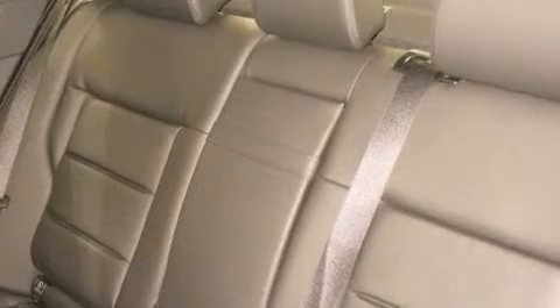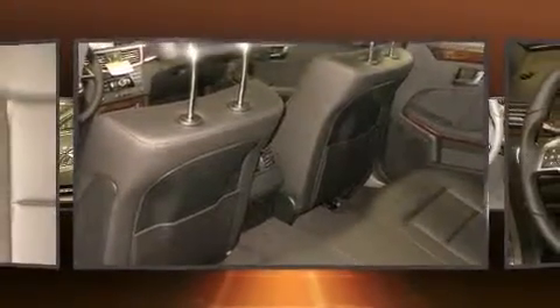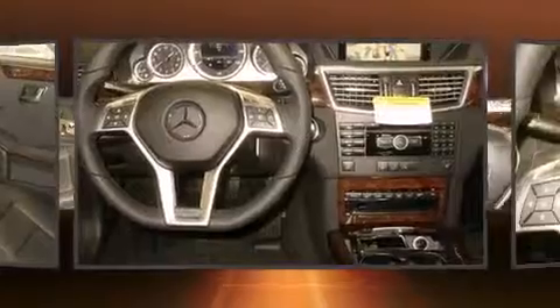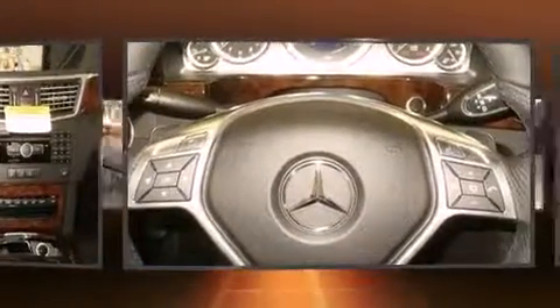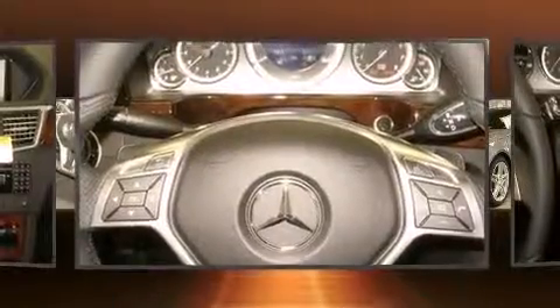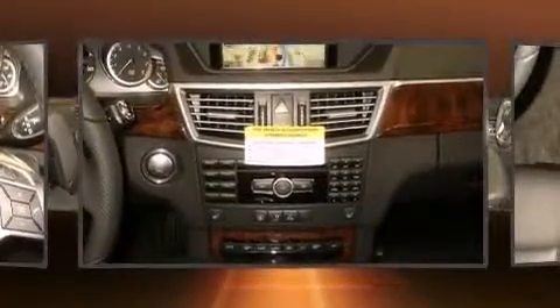Mercedes-Benz prioritized practicality, efficiency, and style by including front and rear reading lights, a tachometer, an outside temperature display, turn signal indicator mirrors, and power seats. For drivers who enjoy the natural environment, a power moonroof allows an infusion of fresh air.